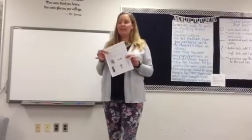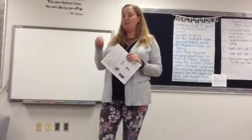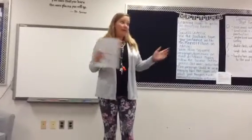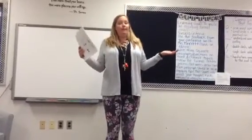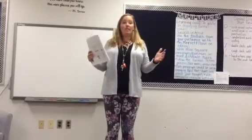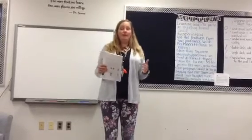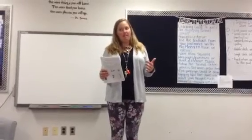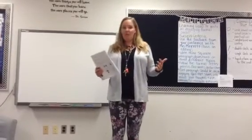All the information that you need is in here — the reading passages, the response questions, all of that. Some of you are done — no homework. Some of you are close to done — a little bit of homework. Some of you were less efficient in our use of class time — lots of homework. You know who you are.